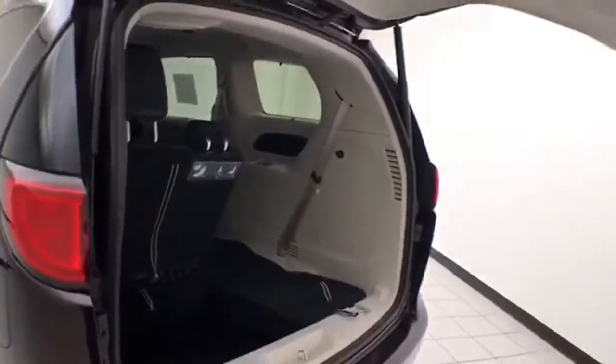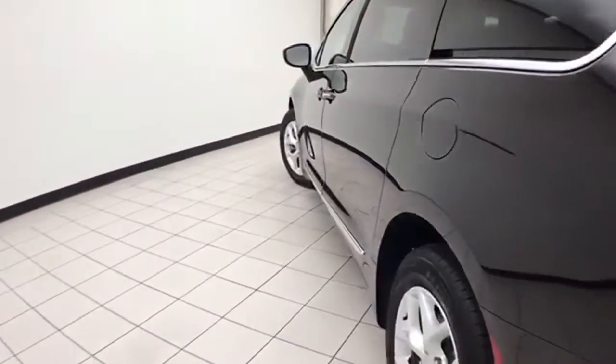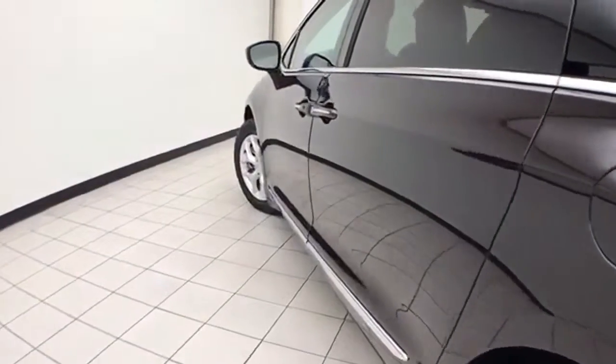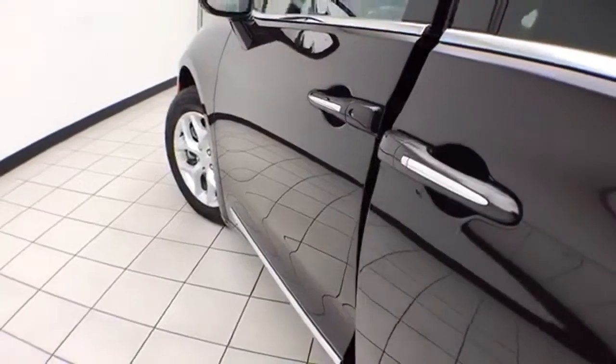The power liftgate and sliding doors have pinch protection — they automatically reverse if anything gets in the way, to make sure nothing gets damaged and no one gets hurt. The sliding doors operate off the key fob or a simple pull of the handle.